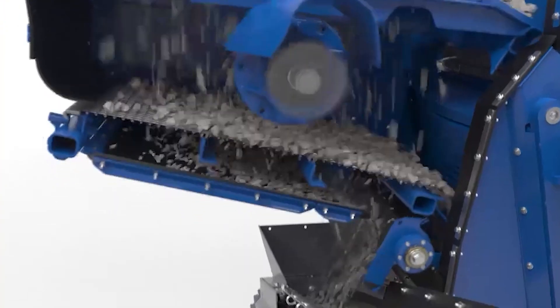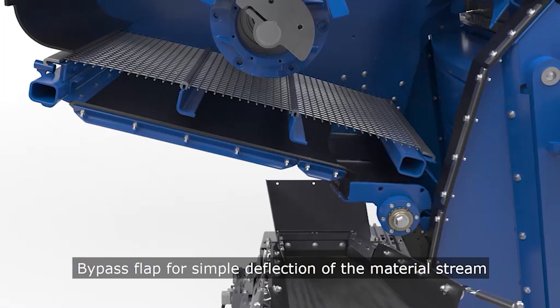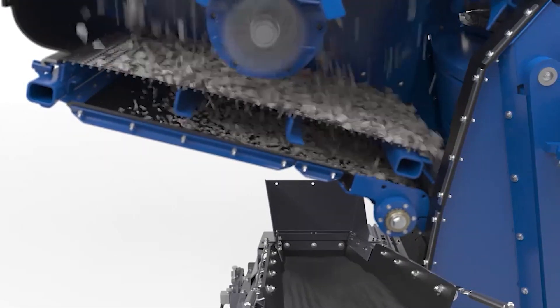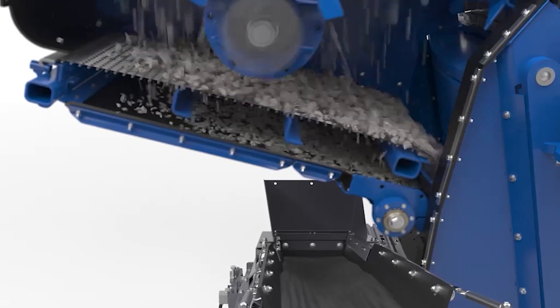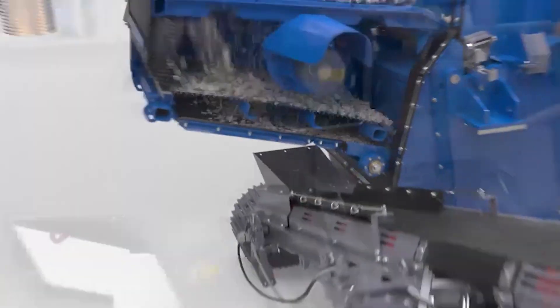Material passing the lower deck will be removed via a side discharge conveyor that can be mounted to the right or left side of the machine. The large bypass chute can be easily adjusted to remove fines from the material flow or allow the bypass material to meet the crushed material from the jaw.